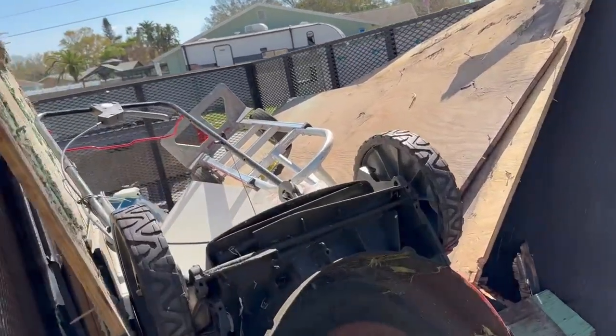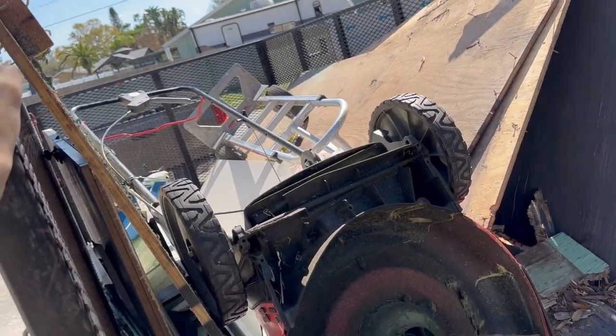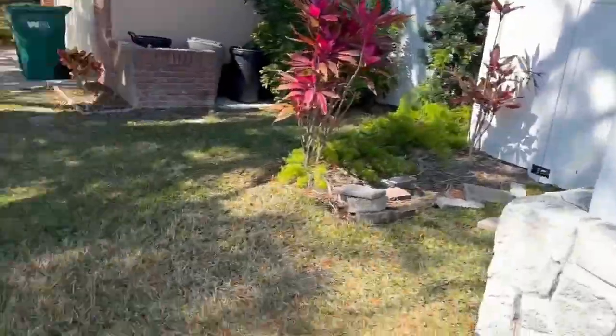We don't know the exact dump fees for this load, but realistically there's enough metal in here to cover it, so we can round that to zero. That's a wrap — let's add some numbers. For one job, a shed demo that took — if you count the trip to the dump and back — about five hours, we got the thing to the ground and ready to load in less than three hours.